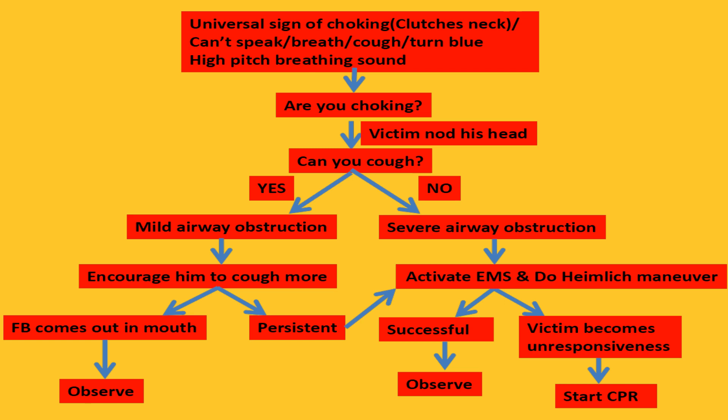In mild airway obstruction, it is suggested to encourage the victim to cough more until the foreign body comes out from the mouth and is removed. If this is persistent, it is a severe airway obstruction — please follow the steps for severe airway obstruction.